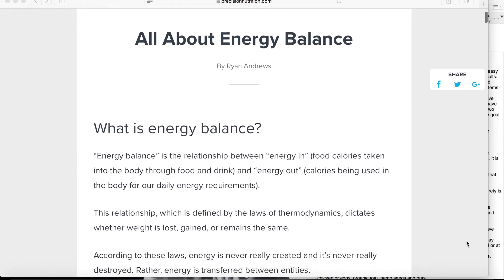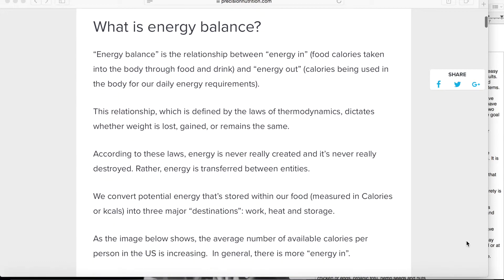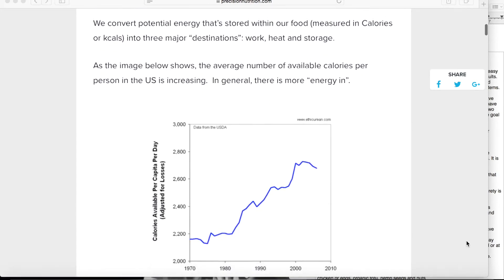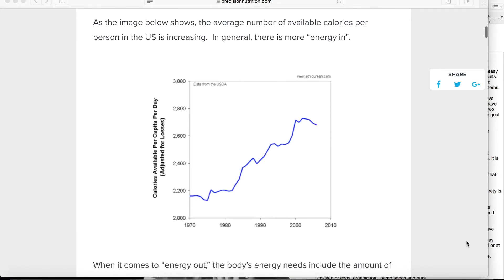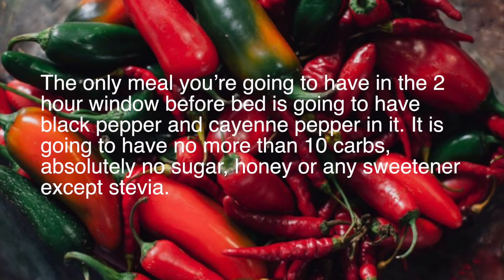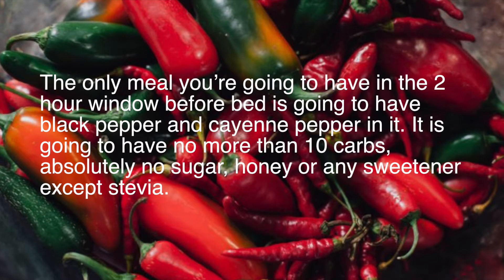Fat loss works best when there's a negative energy balance, meaning your body is expending more energy than it's using. And it does this best when it's metabolizing food and maintaining homeostasis without using glucose or carbs as a fuel source. The only meal you're going to have in the two-hour window is going to have black pepper in it, liberal amounts, and cayenne pepper, liberal amounts.